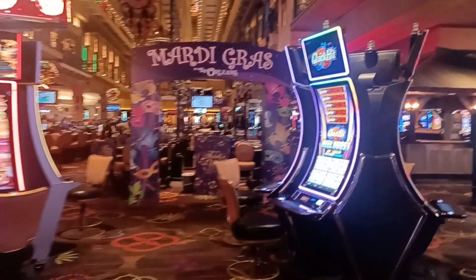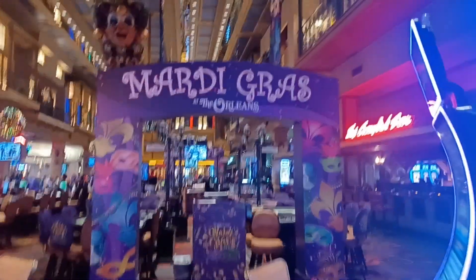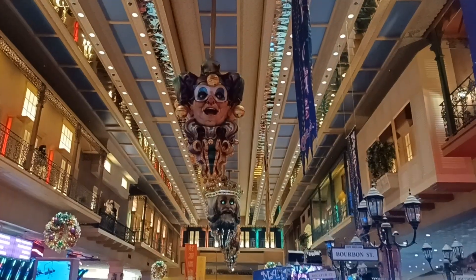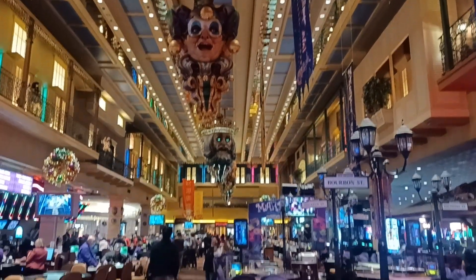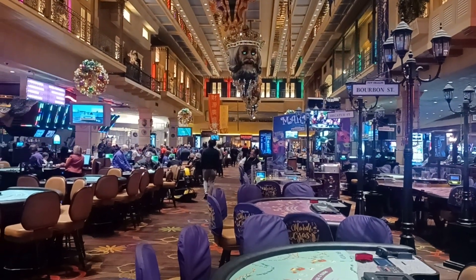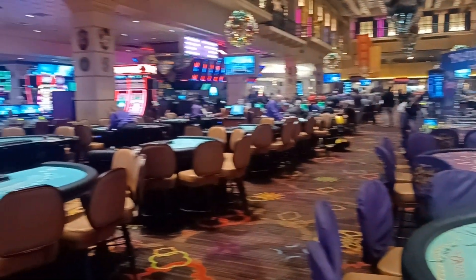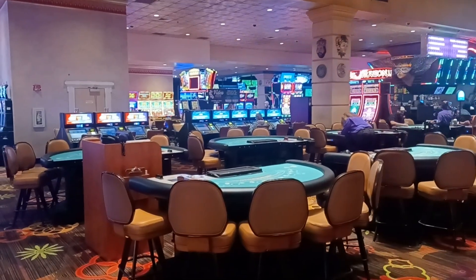As we make our way through the casino, here we are at the Mardi Gras area at the Orleans — always got the fanciness of New Orleans. Beautiful layout, a lot of top-notch tables, a lot of casino gambling here at the Orleans. Take a quick swing to the left — there are some great restaurants in here.